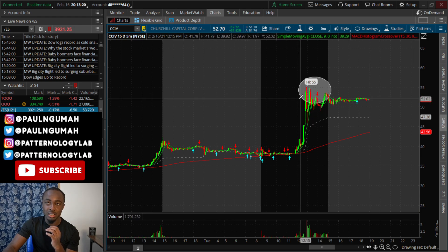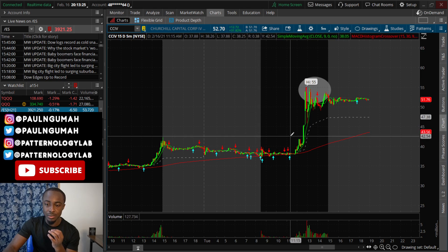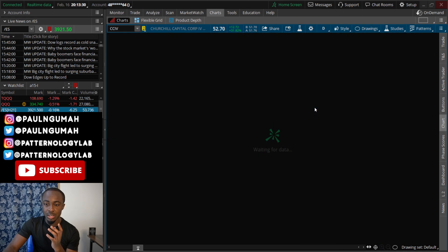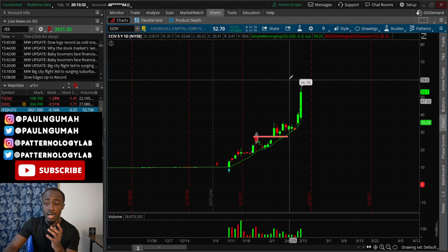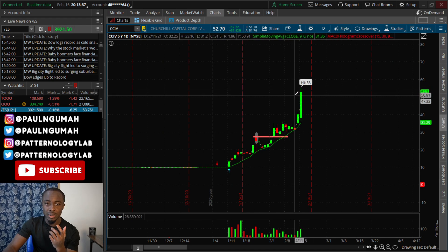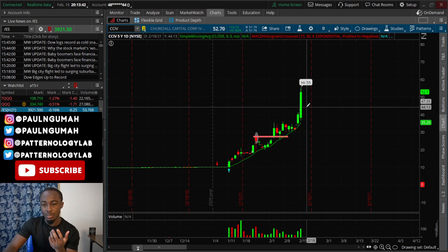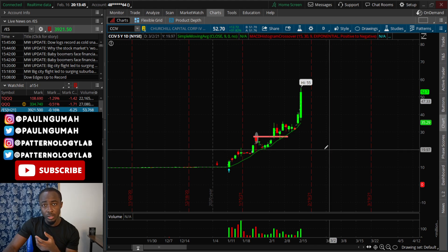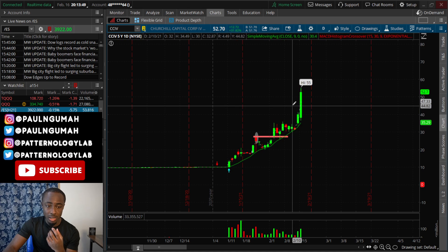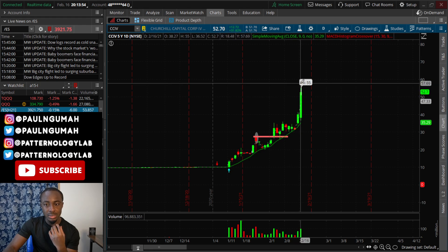I hope some of you took money off the table, because the contracts went up by a pretty significant amount. To minimize your risk, pay yourself — it's looking kind of overextended. Could it go higher? Yes. But if it doesn't, you don't want to be the person who got too greedy and watched it gap down to around $47 and form a bearish harami before falling over. So hopefully some of you were able to cash that move and take money off the table.